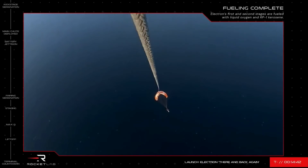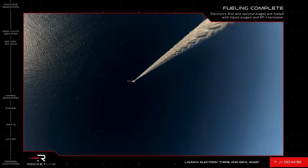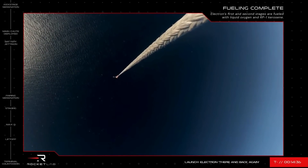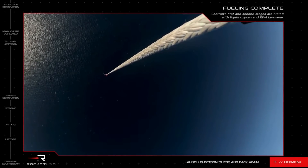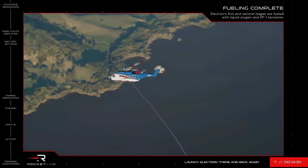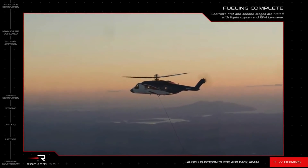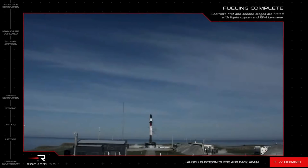The S-92 is equipped with a long line with a capture hook that will be used to snag Electron's parachute cable as it slowly descends over the ocean. To practice our rocket catching skills, we've carried out many mid-air capture tests prior to this mission. These were conducted by dropping an Electron first stage test article from a second helicopter, deploying the stage's parachute, and then using the S-92 to catch the stage as it descends.